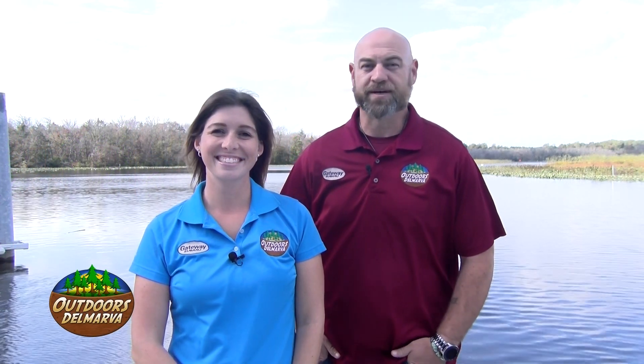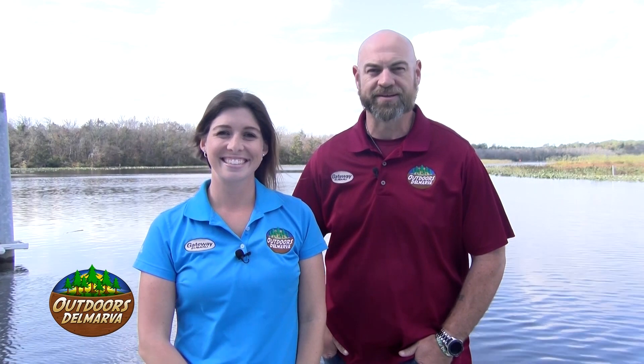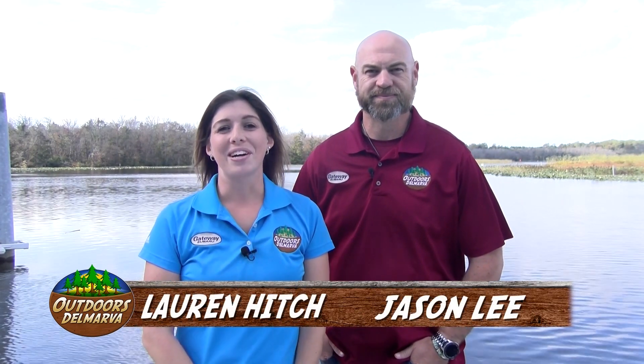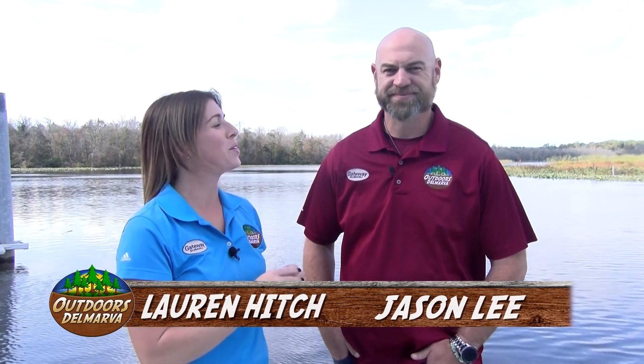Welcome to Outdoors Delmarva, the show that celebrates our communities, our cultures and traditions, and the places we call home. My name is Jason Lee. And I'm Lauren Hitch. Jason, I wanted to congratulate you and our videographer Freeman on your one-year work anniversary on Outdoors Delmarva.